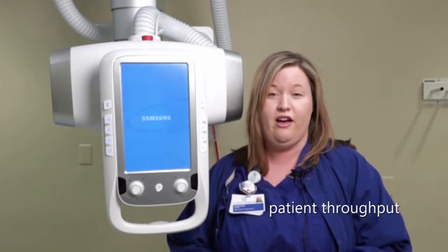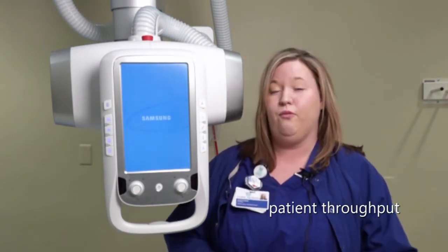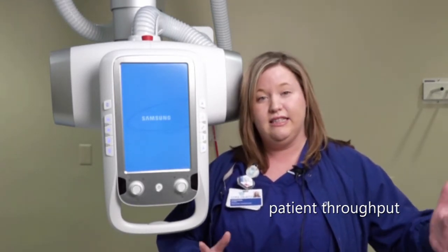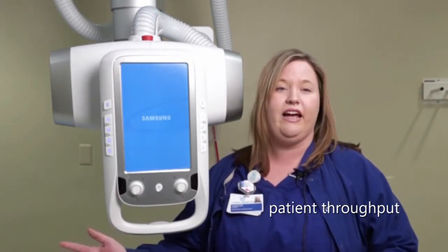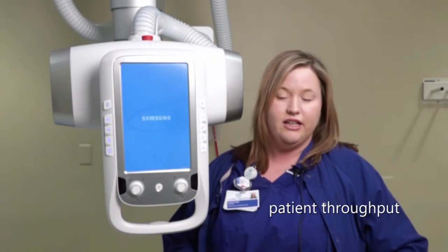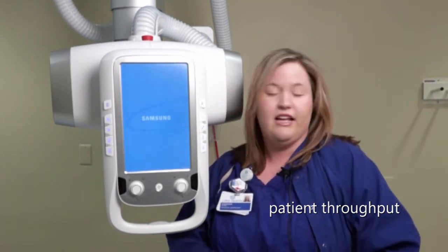The touch screen display — I'm able to pull up my patient from it. I'm able to set my techniques out in the room while I'm with the patient. If I have a patient who might be more difficult and I'm working by myself and need to change the technique really fast, I'm able to still have hands-on contact with the patient, change my technique, go back out and take the exposure, come back and view my image while still being in contact with that patient. So I'm only gone from the patient for a second. That's one of my favorite things.